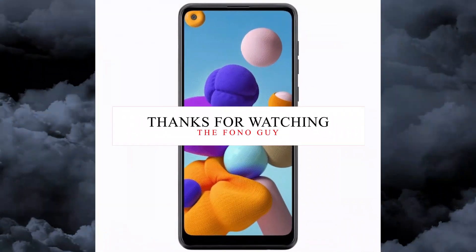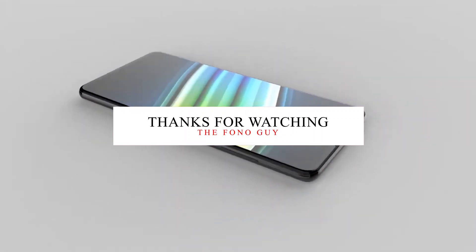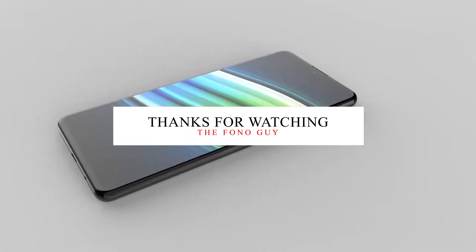So guys, this is the big update and the front render image of the Galaxy A21s. Hope you like this video — subscribe to my channel for the latest tech videos. I'll see you in my next video, guys. Peace out.